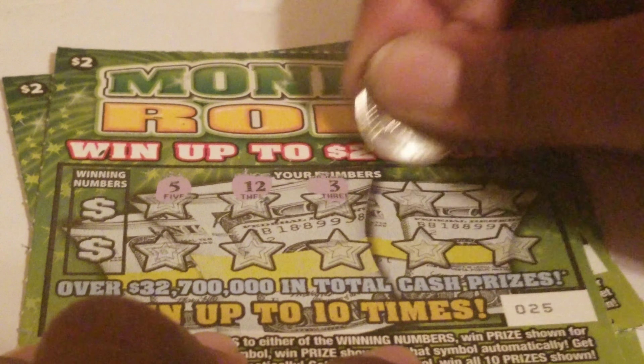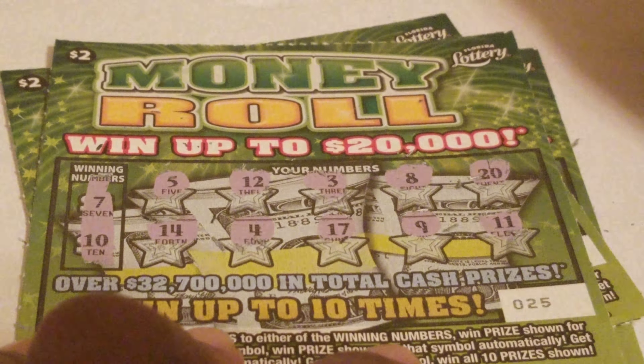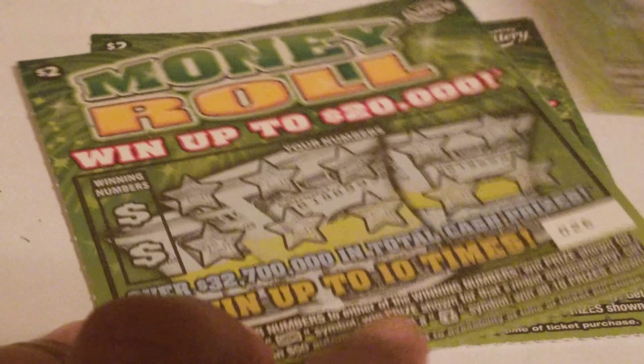Ticket 25 — we have a 5, a 12, a 3, an 8, a 20, 14, a 4, 17, 9, and 11 as winning numbers. Looking for a 7 and 10... nothing on that ticket.